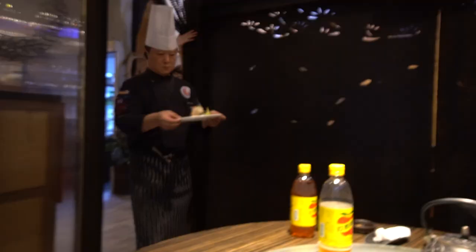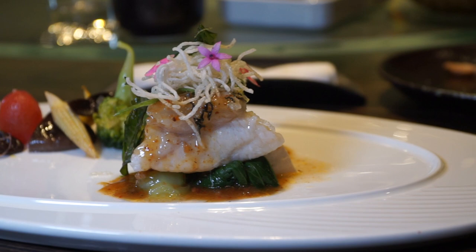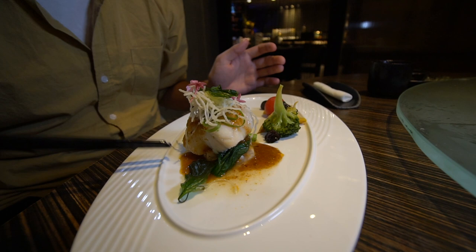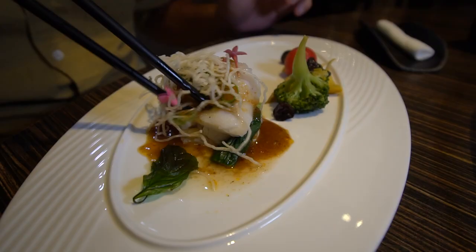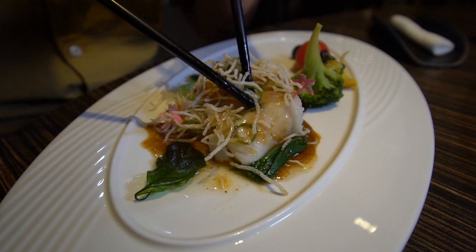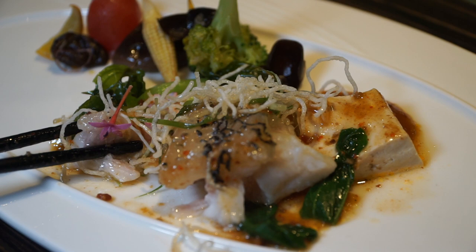The fourth dish has arrived — Chef Chen just brought it out. This is the giant steamed grouper in XO sauce. Underneath we have a huge mass of grouper meat that has been steamed and then topped with XO sauce. I love how he's playing with the contrast of textures — very crunchy fried vermicelli glass noodles on top and then very soft steamed grouper underneath.